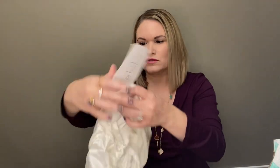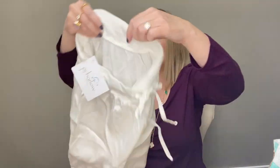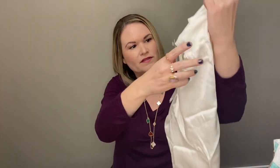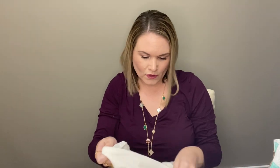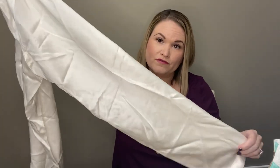Next up we have PJ Harlow lounge — and these are really soft — a pair of drawstring pants and they're a size small. These are rayon satin and the band is cotton. They are made in the USA. They do feel nice, though I'm not sure about that brand.